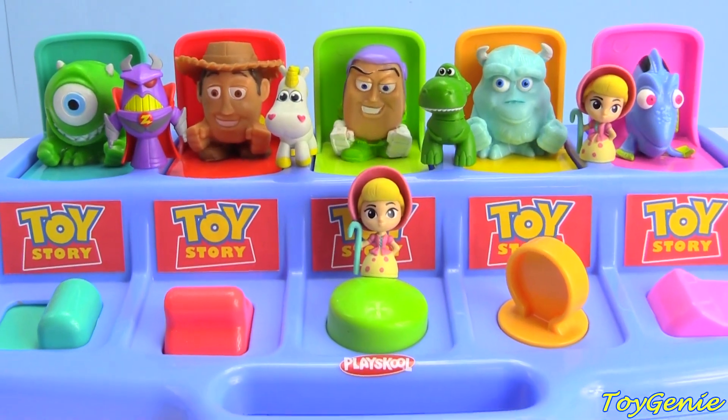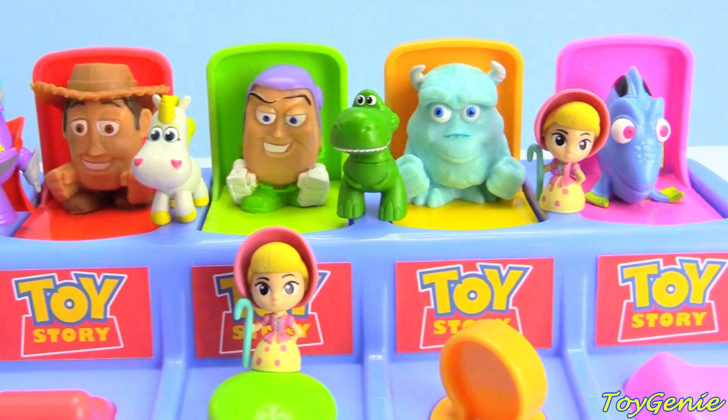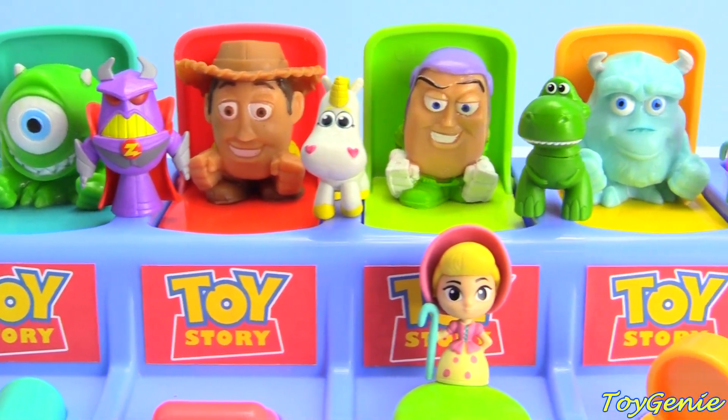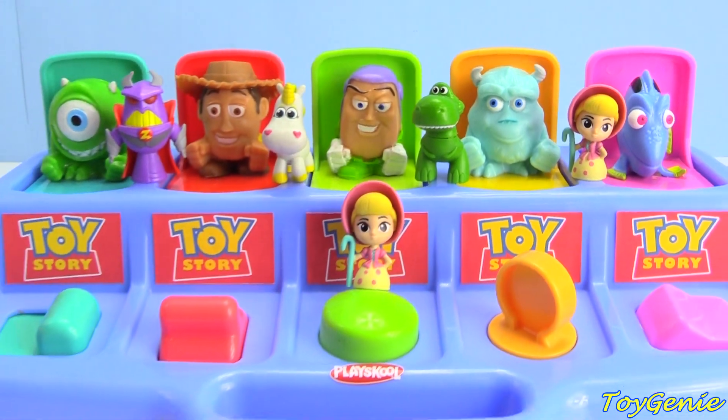Let me know in the comment section which one of these movies is your favorite — is it Monsters Inc., Toy Story, or Finding Dory? See you guys in the comment section!